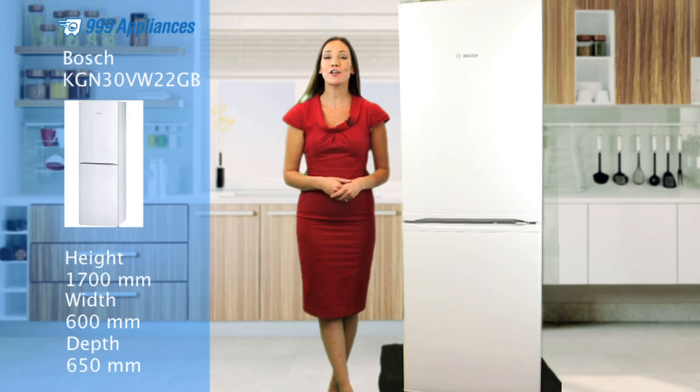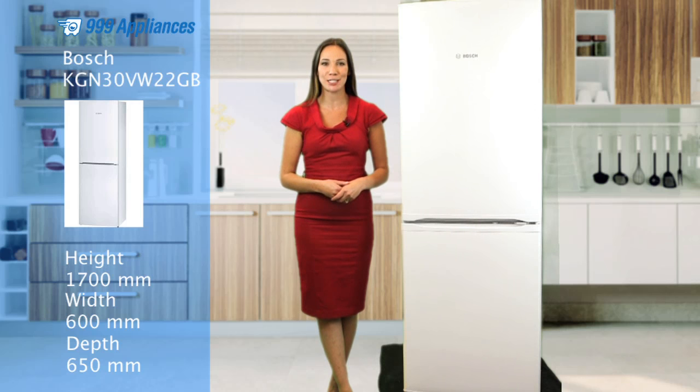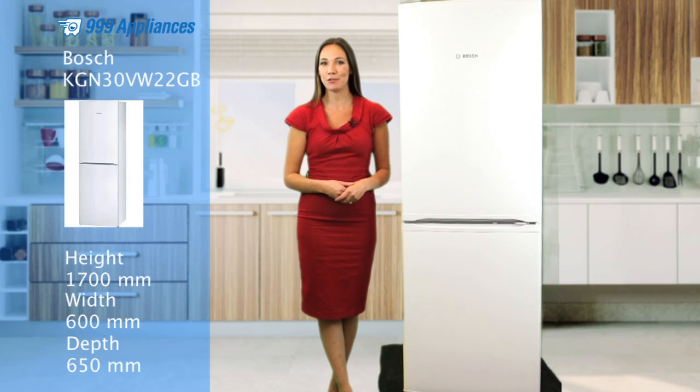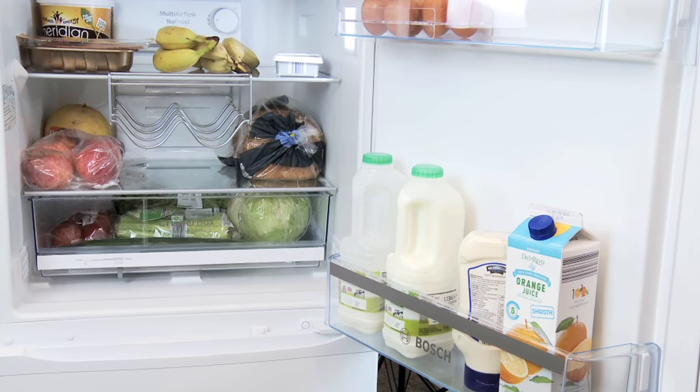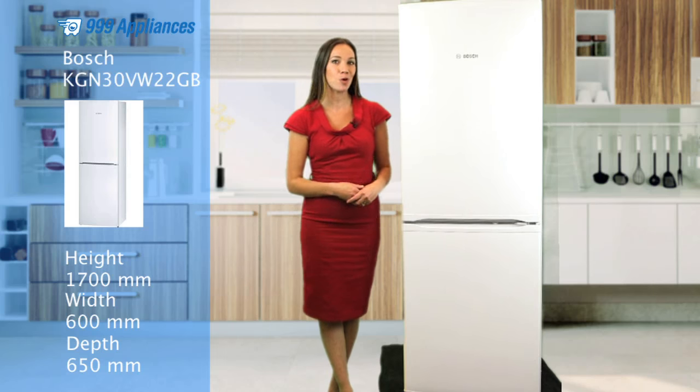If you need a flexible, functional fridge freezer, this Bosch KGN30 VW22GB is frost-free and offers plenty of storage space for both your chilled and frozen foods. It's 170cm tall and 60cm wide.